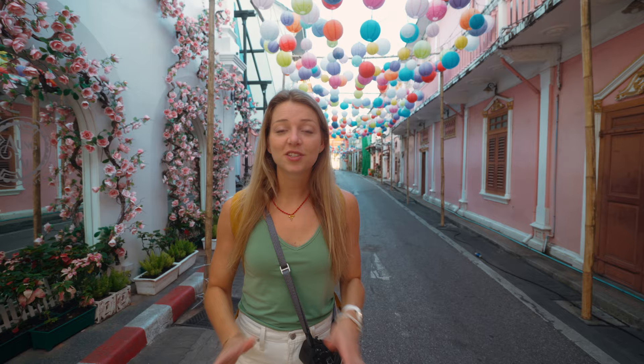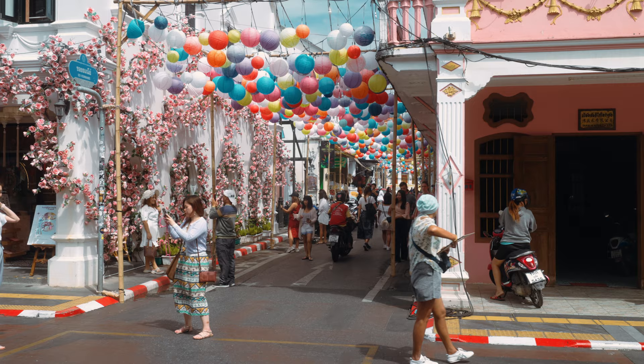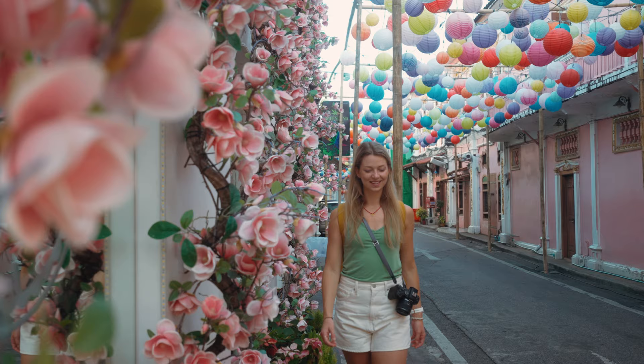We started our Phuket Old Town tour on the most famous street, Soi Rommanee. A really long time back, this was the red light district of Phuket Old Town, but not anymore. People still come here because it's the most Instagrammable street in Phuket Old Town. We arrived early so we were surprisingly the only ones here, but if you come in the evening it's packed with thousands of people.